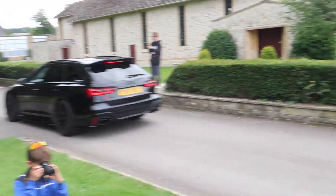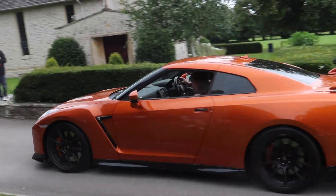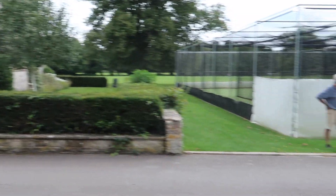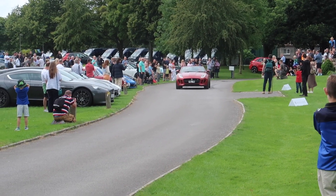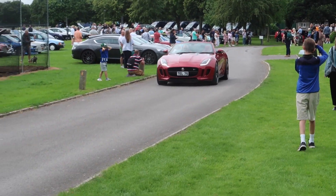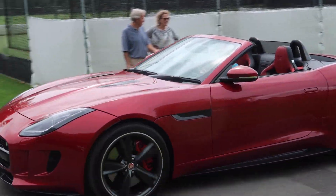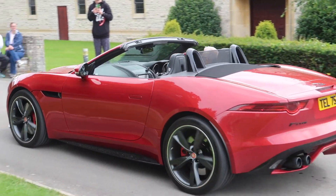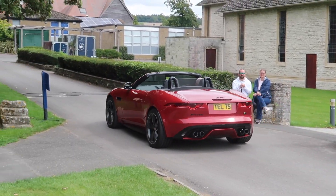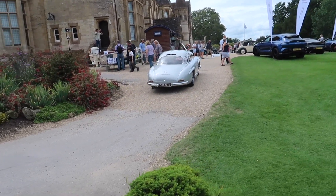An R6, an R35 GT-R. Is it JQF time? A V8, a Seg — nice car. A 300 SL leaving.